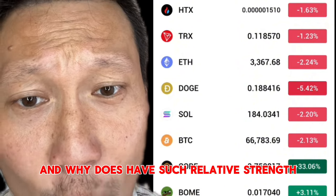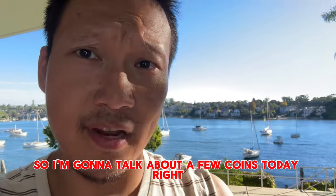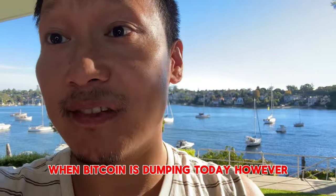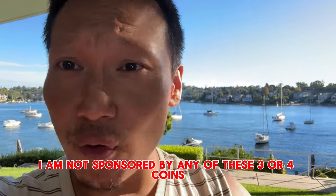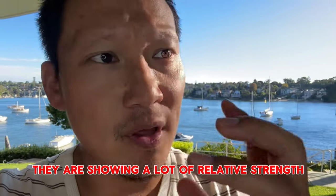What is happening with CORE and why does it have such relative strength? I'm going to talk about a few coins today that are displaying a lot of relative strength when Bitcoin is dumping. However, I am not sponsored by any of these three or four coins — I'm just observing they're showing a lot of relative strength.